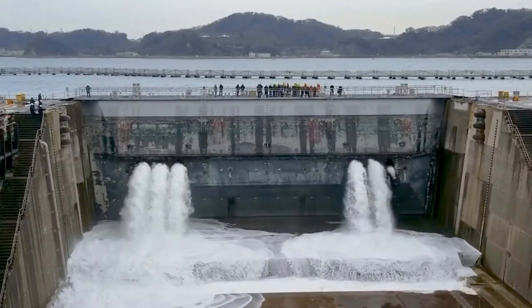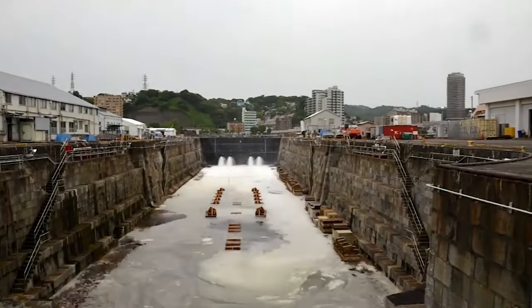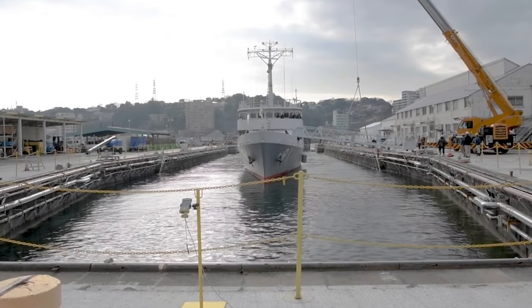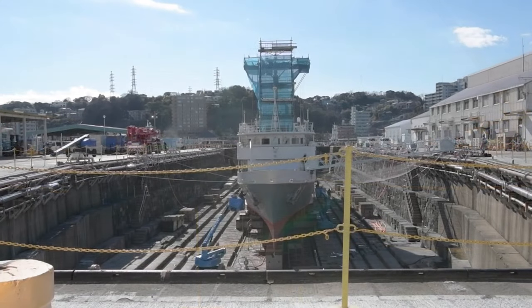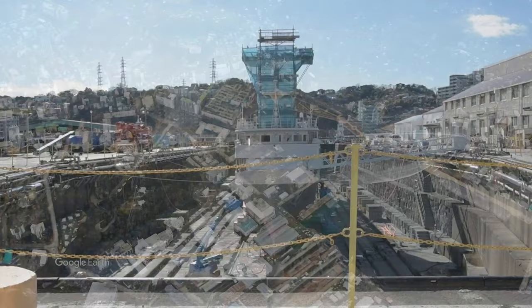Though a complex operation, the basic steps of a dry dock allow it to be flooded so a ship or vessel can enter safely, then it is closed off and the water pumped out, leaving the hull accessible for upgrades and repair. The process is then reversed for the ship to head back to sea.